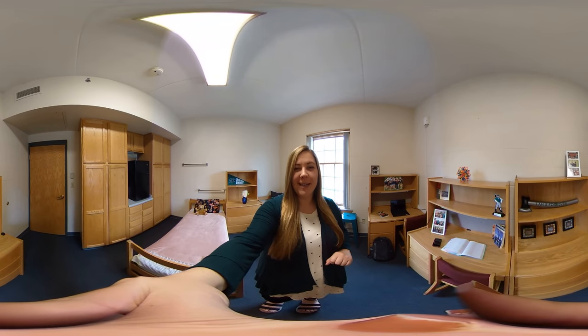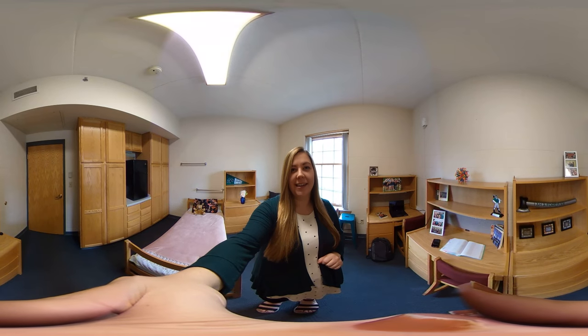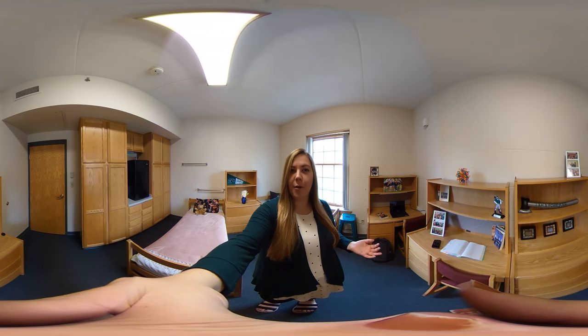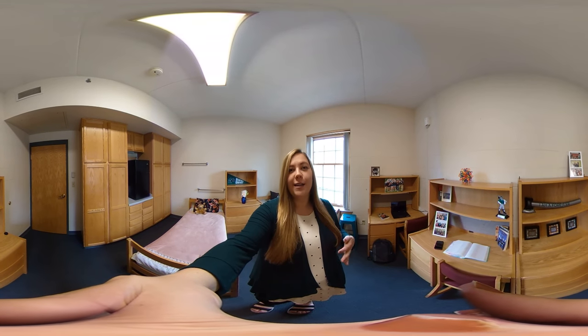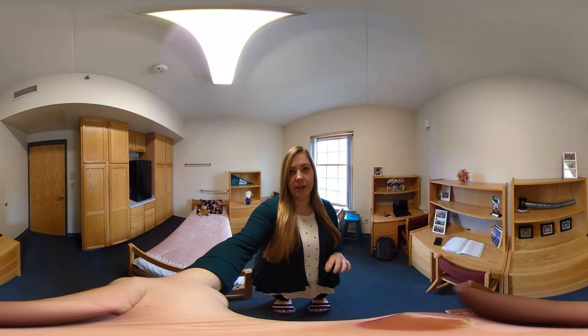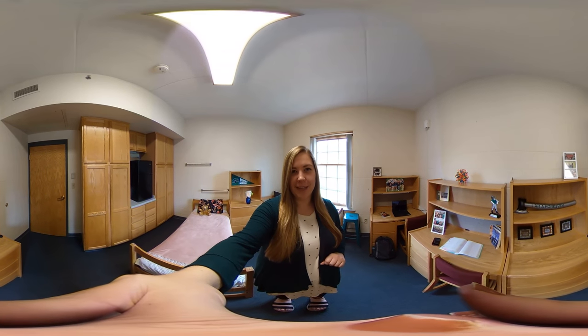Welcome to Miller Meadows Hall. Miller and Meadows are two of our upperclassmen res halls. I happen to be in Meadows Hall, but Miller has the same setup as Meadows. You have to be a junior or a senior to live in Miller Meadows, so it's a bit of a seniority privilege to be able to live in one of these res halls.